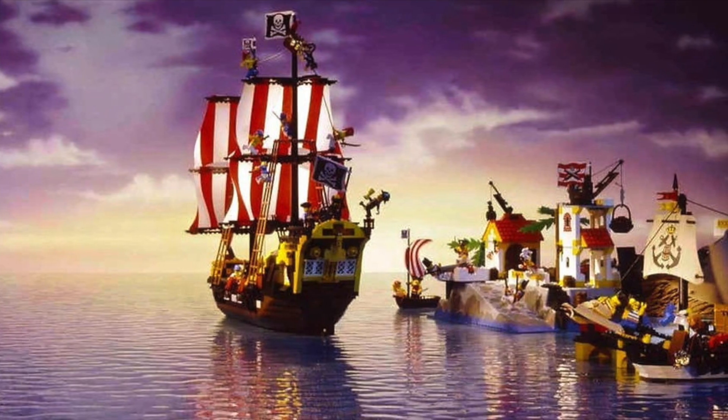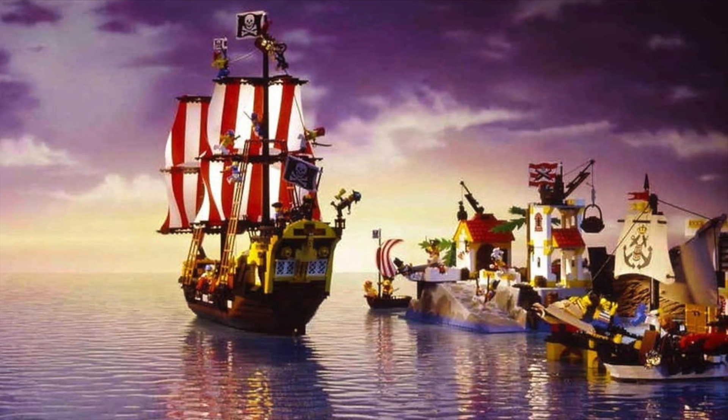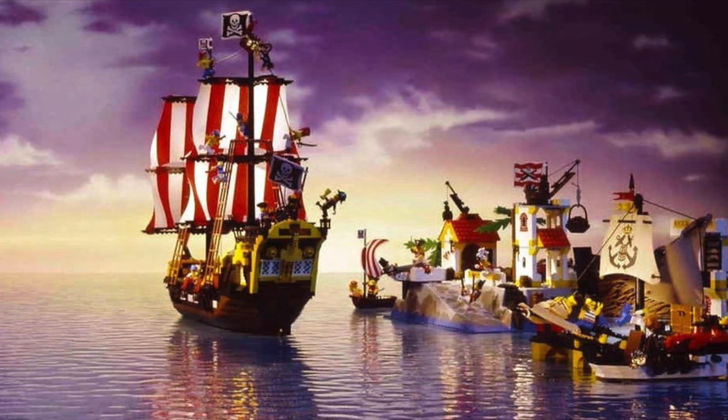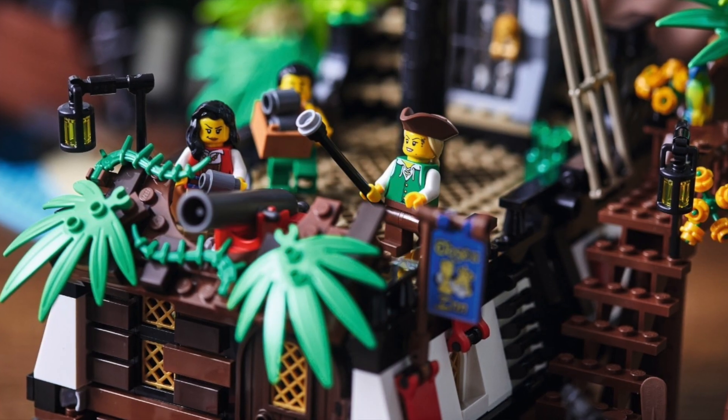Hey everyone, this is Slickbrick, welcome to another exciting LEGO news video. For the 90th LEGO anniversary last year, two classic theme worlds were celebrated with new sets, but LEGO pirates were unfortunately left empty-handed.